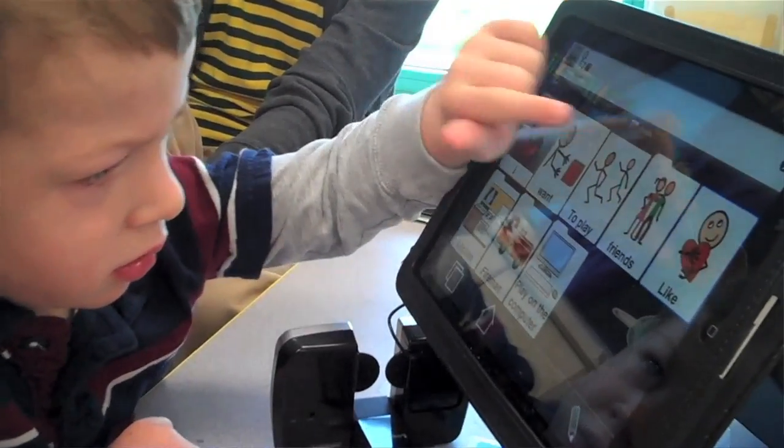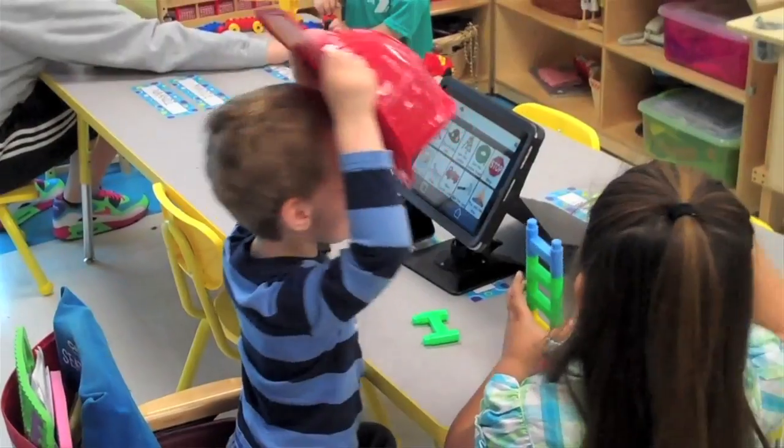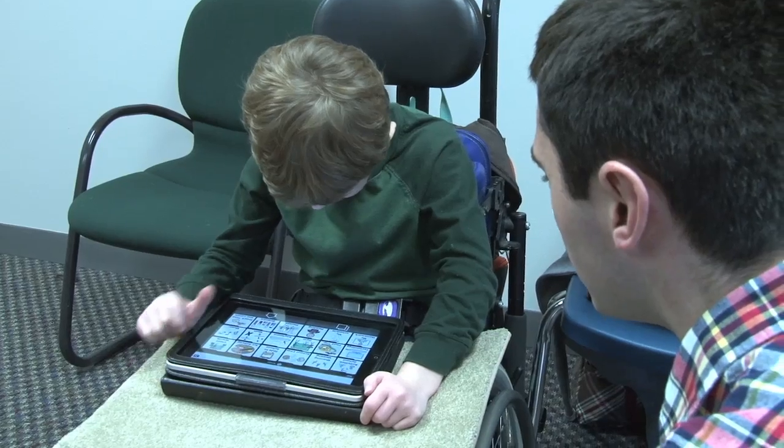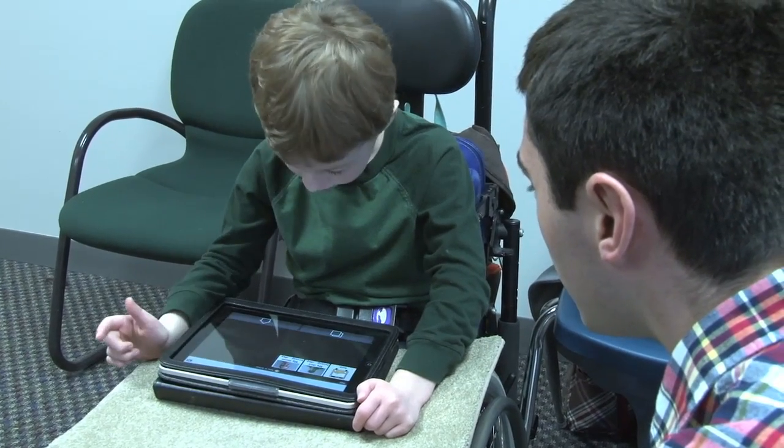At school, they use it for all of his academics, all of his social interactions — interactions that Kleinert says might be easier with this technology compared to traditional devices.